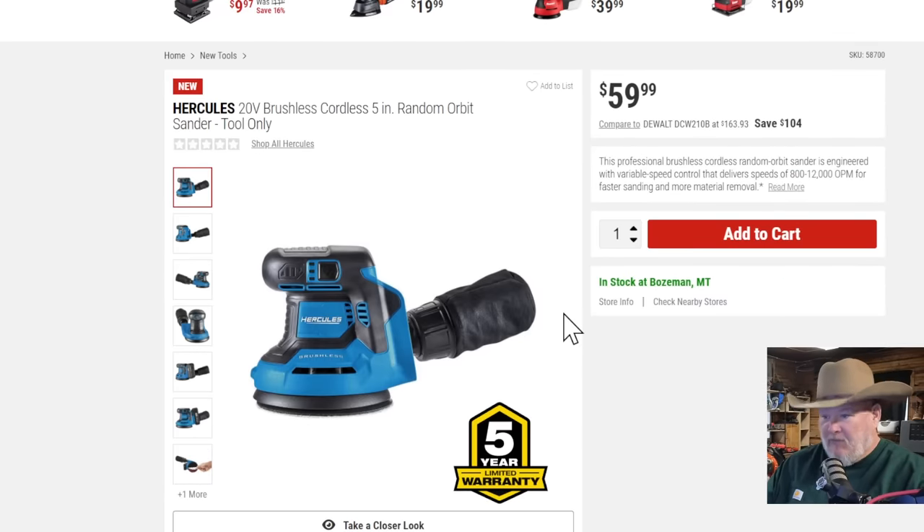Now, the Harbor Freight Hercules random orbit sander — tool only, brushless, coming in at $60. Brushless means a five-year warranty on this. They're really ramping up that Hercules line.